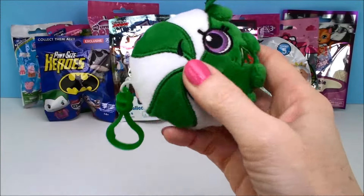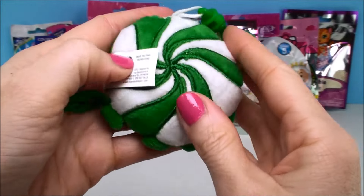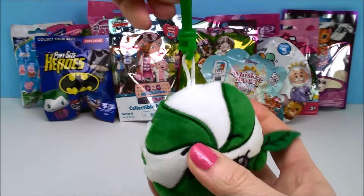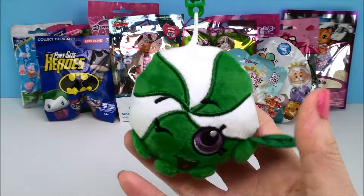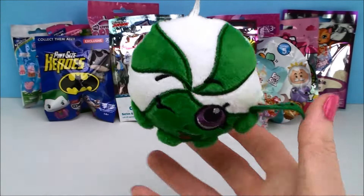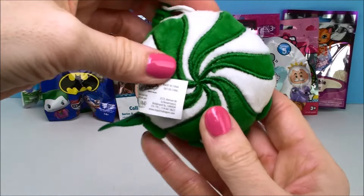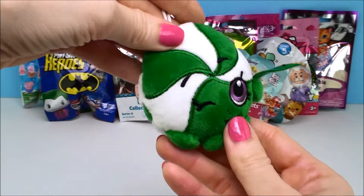We got Minty Mint! How cool is that? These are just so nice and it comes on a little keychain so you can attach it to your backpack. You can put your keys on it. You can put it on your mom's pocketbook. These are just so cute. They're so soft and they're just full of color. I love them.